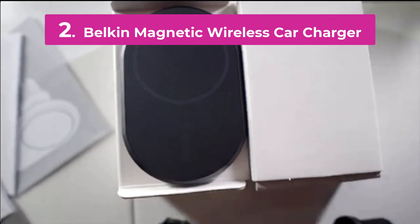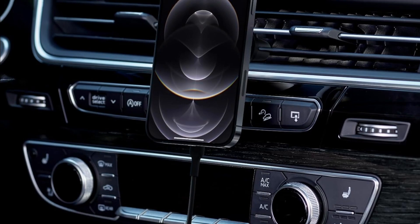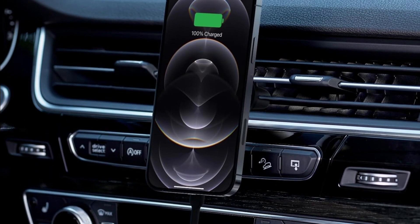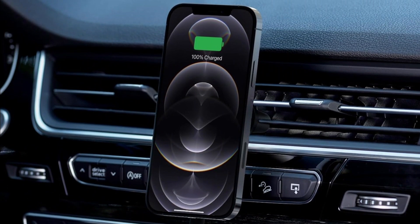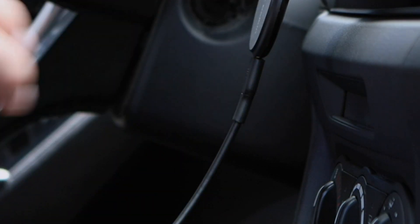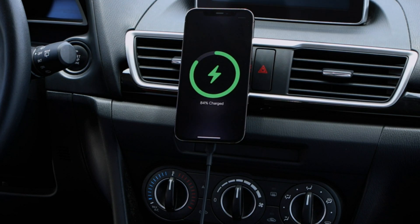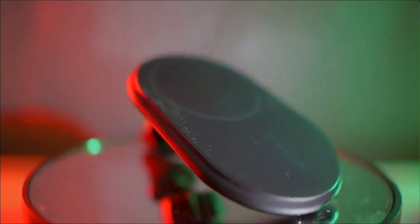The Belkin Magnetic Wireless Car Charger combines convenience and advanced technology for seamless in-car charging. Designed for MagSafe-compatible devices, this car charger ensures a secure magnetic connection that keeps your phone firmly in place while charging. Its sleek and compact design integrates effortlessly into any car interior, saving space and reducing clutter.